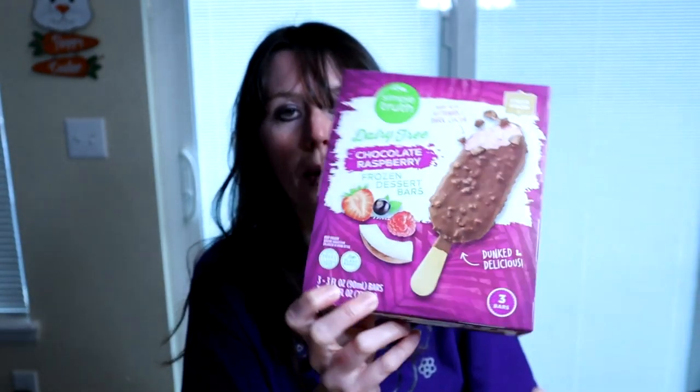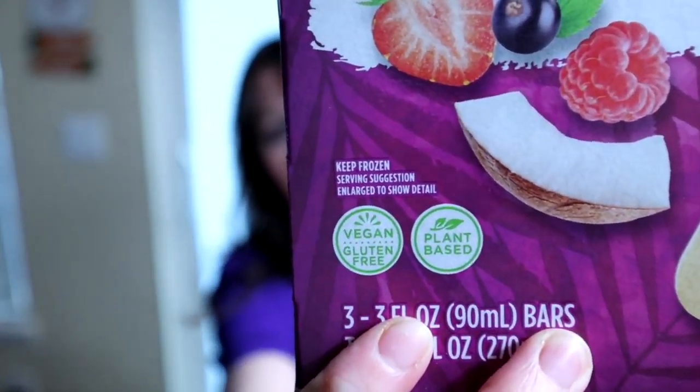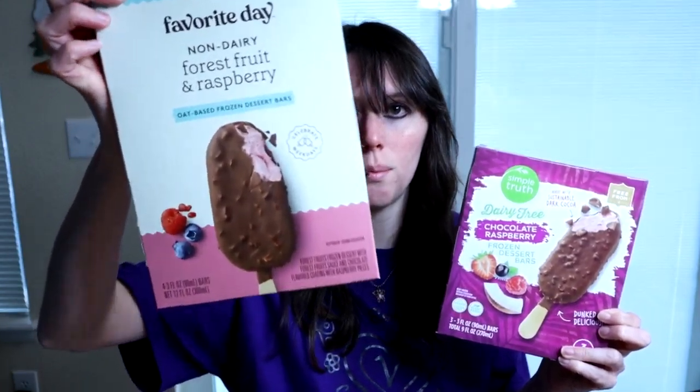But they're both plant-based slash vegan. And this one kind of reminds me of one that I absolutely love, so I wanted to see what it tastes like compared to this one. This is from Target.